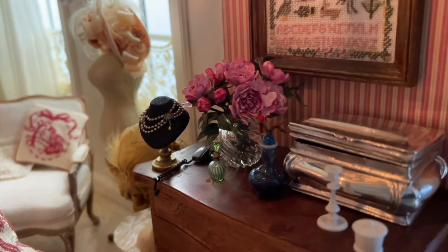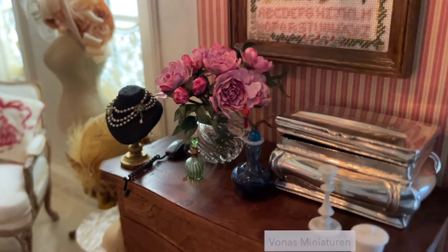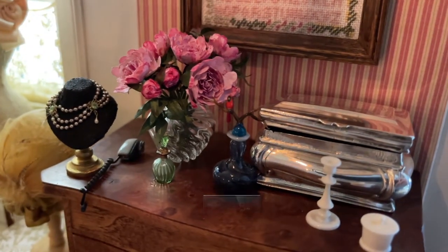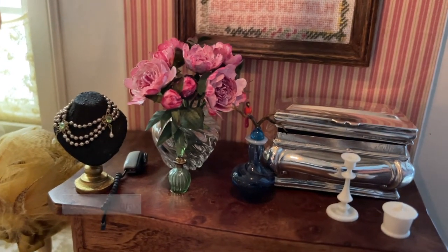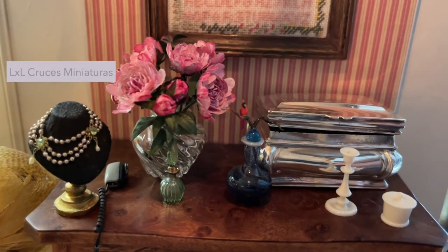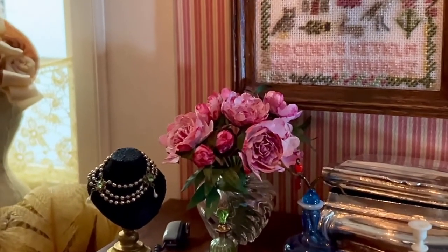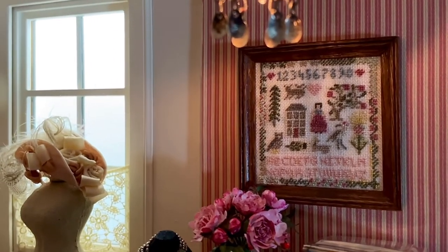The dresser holds several wonderful treasures: an ivory cream jar and an ivory candlestick, a hand-blown glass bottle with bird stopper, a hand-blown glass perfume bottle, a man's electric razor, and a hand-made necklace on a stand. The silver box is an antique piece. The peonies were made by me, and the sampler was also made by me — it was the first miniature embroidery I ever stitched.